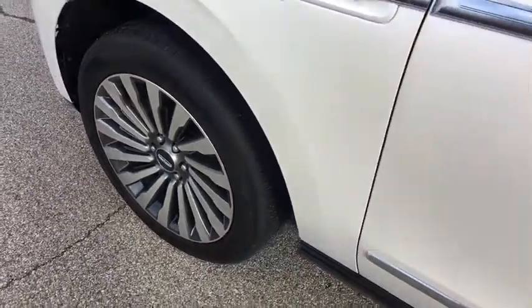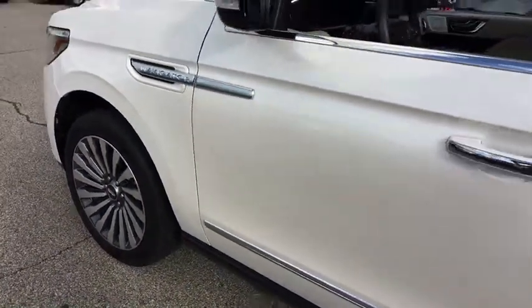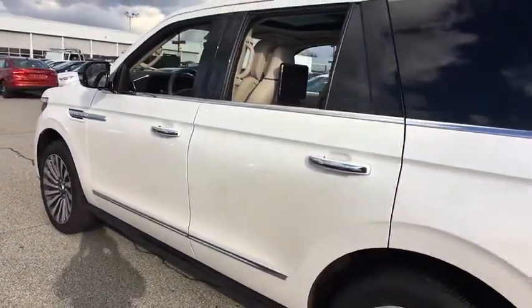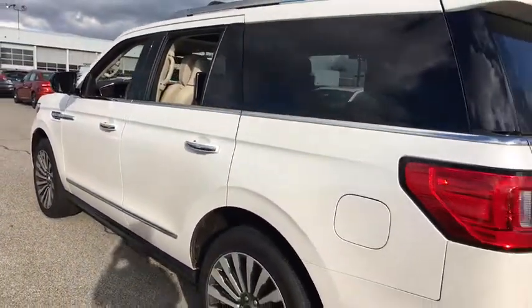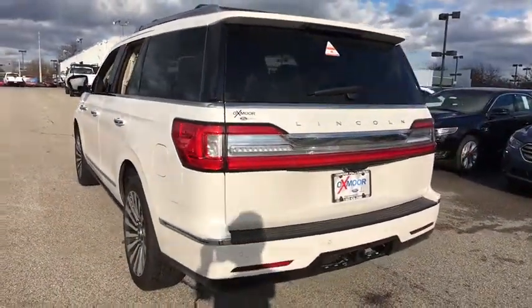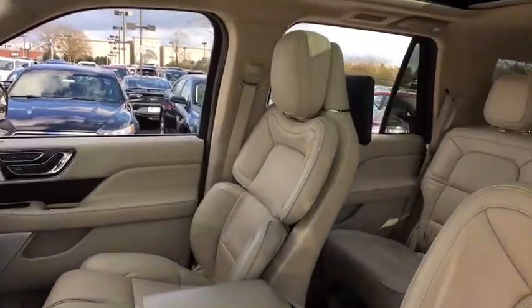The 2018 Lincoln Navigator. The Lincoln Navigator offers over 100 cubic feet of cargo space, three rows of seating for up to eight passengers, and best-in-class legroom, as well as an authoritative 5.4-liter three-valved V8 flex-fuel engine.